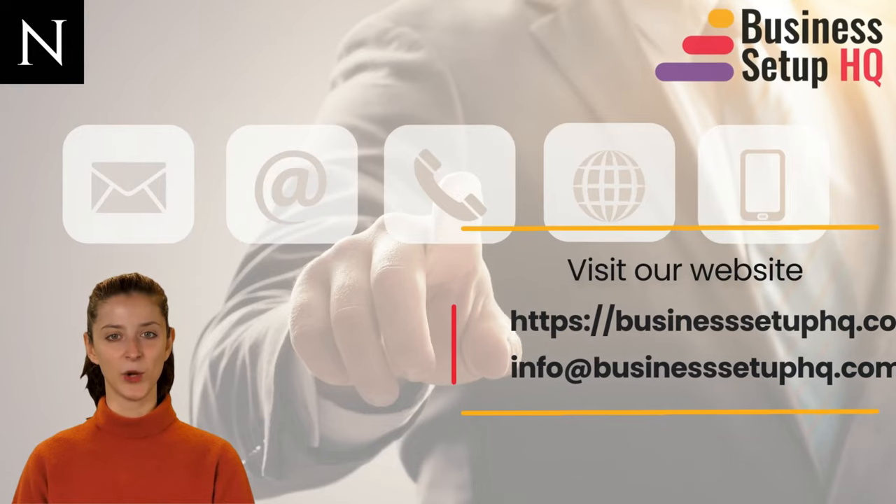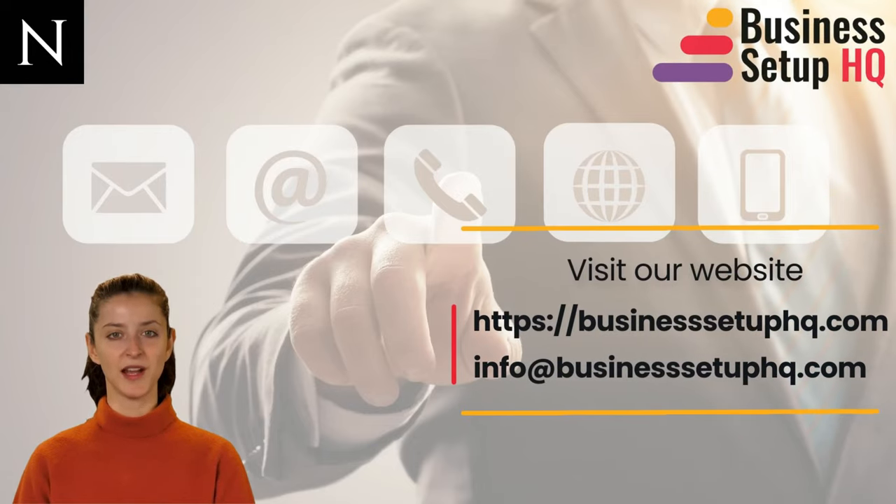Now you know everything about company formation in Hamraya. If you wish to learn more, you can contact our executives and they will clear all your doubts and guide you in the right direction. Thank you for watching the video. We hope it was useful. Stay tuned for more such company formation related videos.